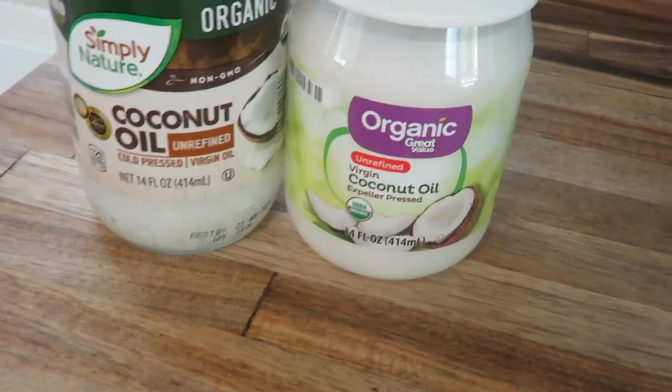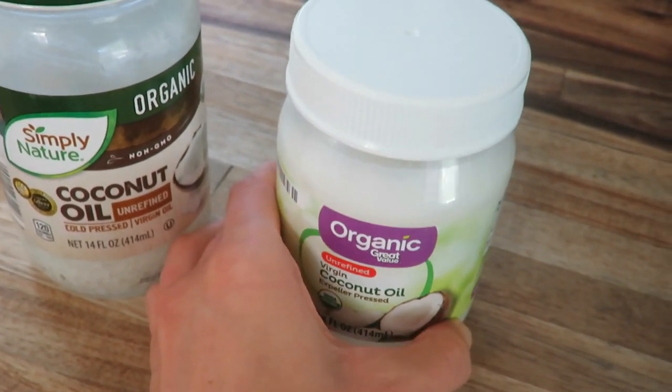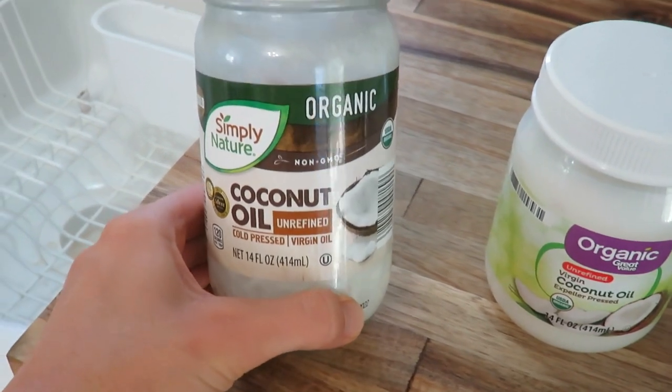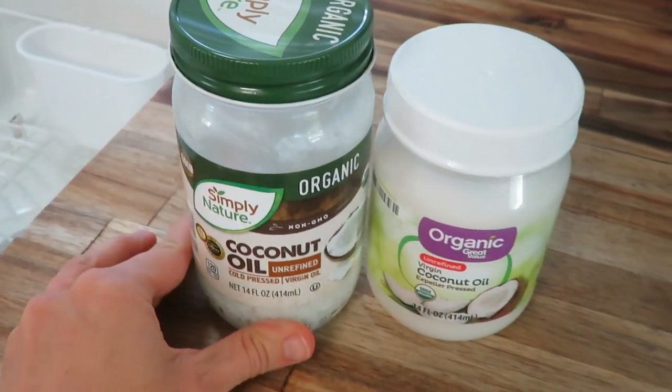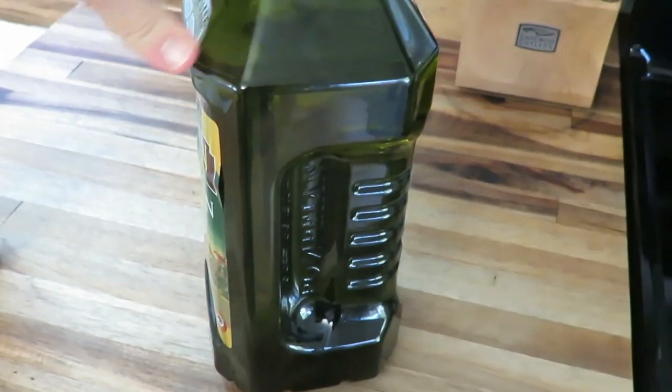I use coconut oil all the time and olive oil all the time as well. For coconut oil, I had been getting an unrefined coconut oil from Walmart in a 52-ounce canister, but they no longer ship it. I do a lot of shipping because I don't live close to a large store. Right now I simply have the Aldi brand coconut oil, which is organic as well, and that has worked just fine. For olive oil, I just buy a nice big canister of that as well.